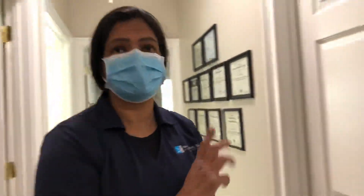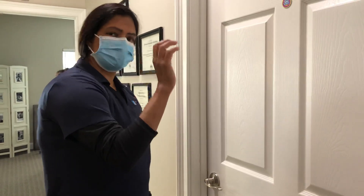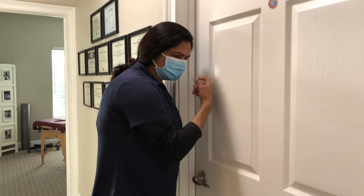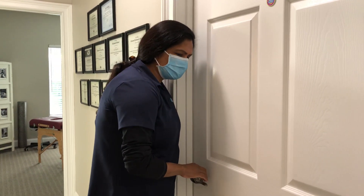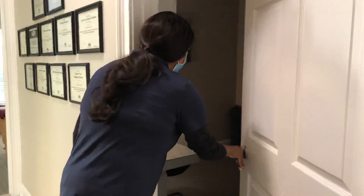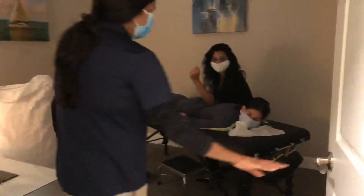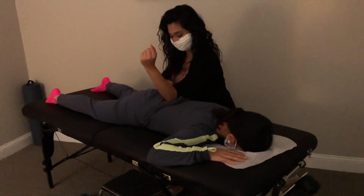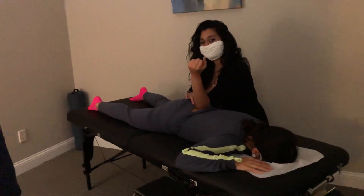At least between patients we are getting all the cleaning done. I have a patient in this room and I've asked her permission to go in, just so you can see what we are doing with treatments. Can I come in?